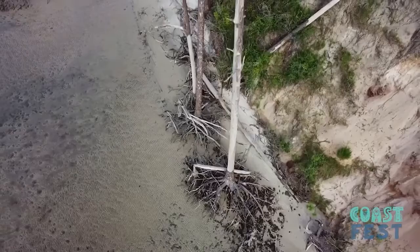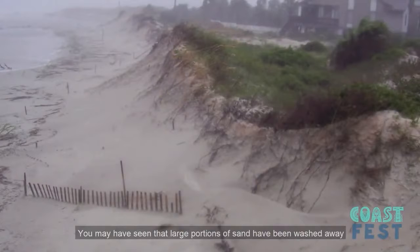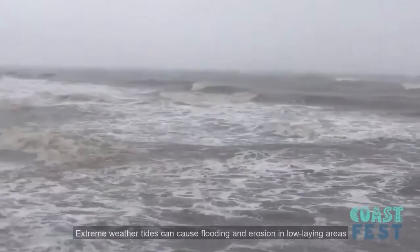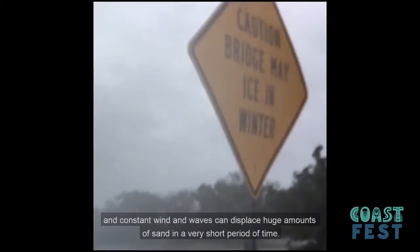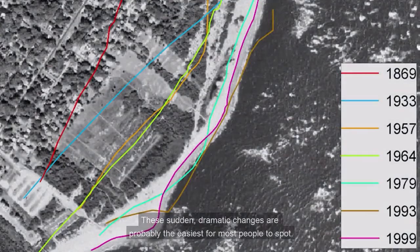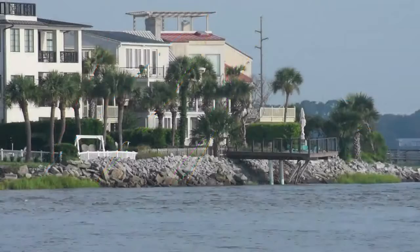Have you ever been to the beach following a storm? You may have seen that large portions of sand have been washed away or eroded, uncovering hidden rocks or structures. Hurricanes and nor'easters can have an immediately noticeable effect on our beaches. Extreme weather and tides can cause flooding and erosion in low-lying areas, and constant wind and waves can displace huge amounts of sand in a very short period of time. Events like these are called episodic changes. These sudden dramatic changes are probably the easiest for most people to spot. Strong storms can reshape the coastline for decades or even centuries.